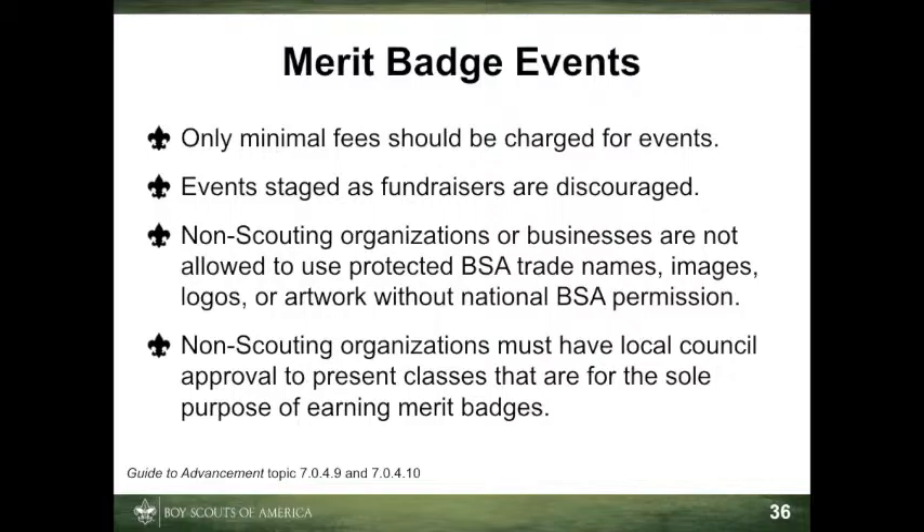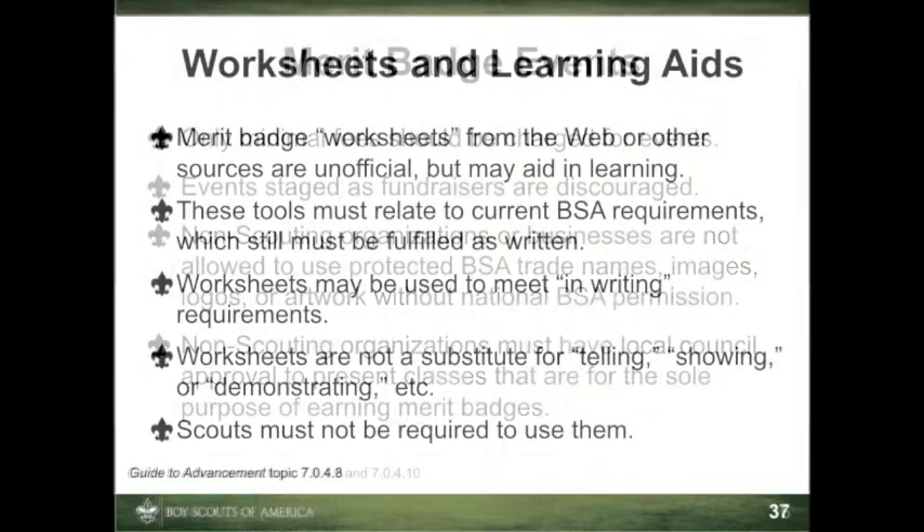However, even when merit badge opportunities are incidental to the programs presented, outside organizations are not allowed to use BSA-protected trade names, images, logos, or artwork without the express written consent of the National Council. Outside organizations and businesses must have approval from the local council if they plan to present classes, events, or similar activities that are largely devoted to the purpose of offering merit badges. For example, the recreation center mentioned above would not be allowed to present a sports merit badge camp without permission. The 2013 Guide to Advancement covers this in more detail in Section 7.